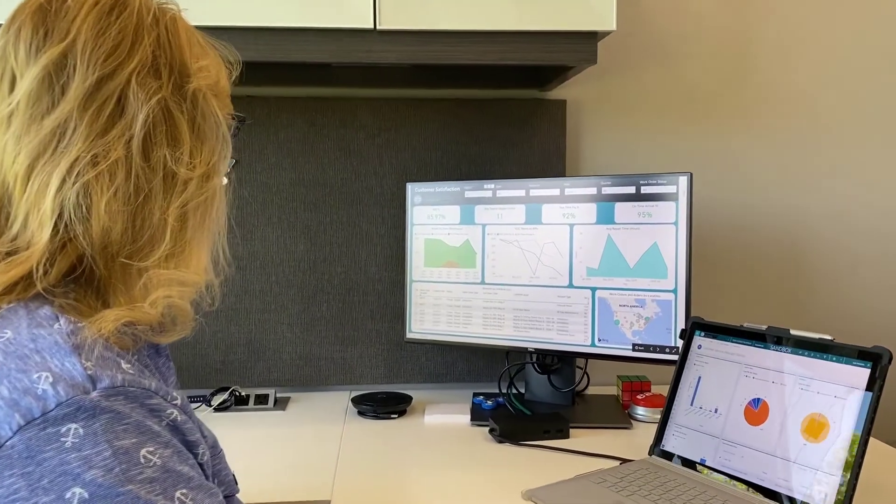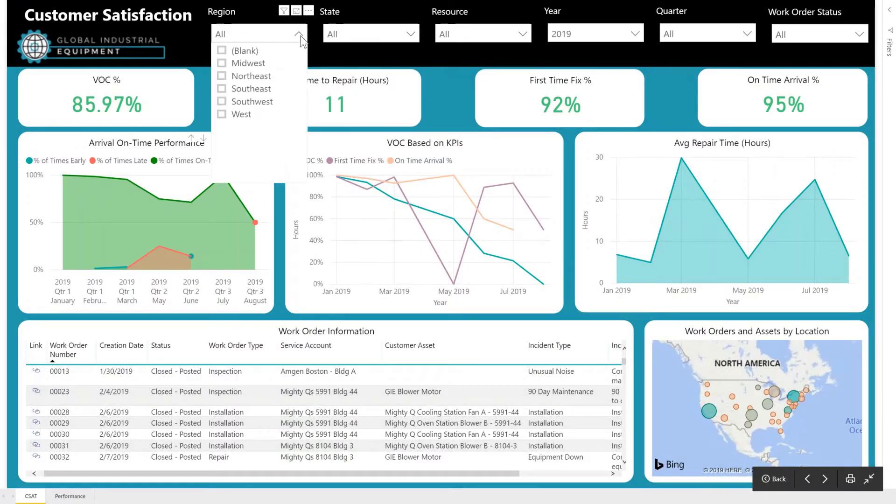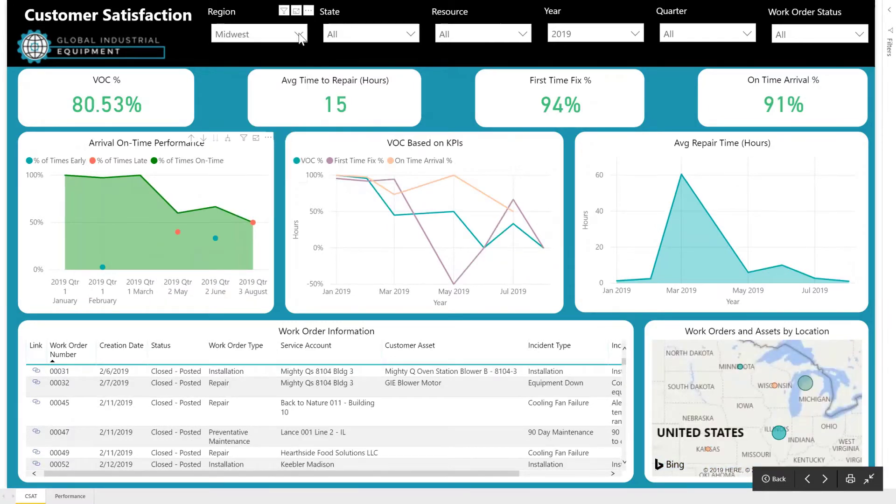Service leaders will see better customer satisfaction ratings and increased first-time fix rates with Equipment360. The KPIs that matter most are readily available on informative dashboards.